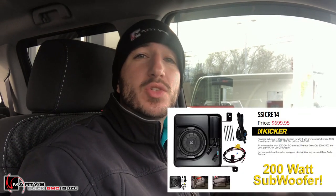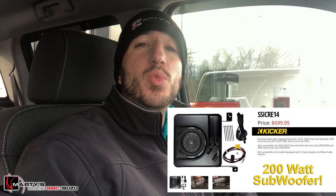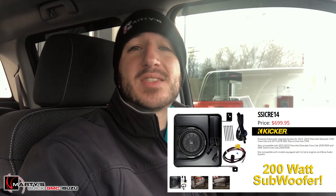What's happening everyone? Brian Mello here with Marty's Buick GMC again. Today I wanted to give you a quick look at the Kicker audio upgrade system in this 2016 GMC Sierra. It's actually a 200-watt subwoofer that goes right underneath the back seat.